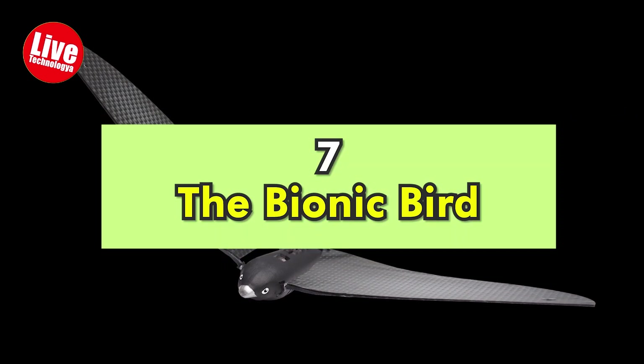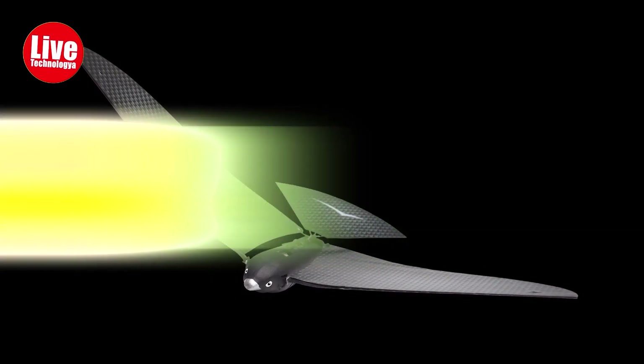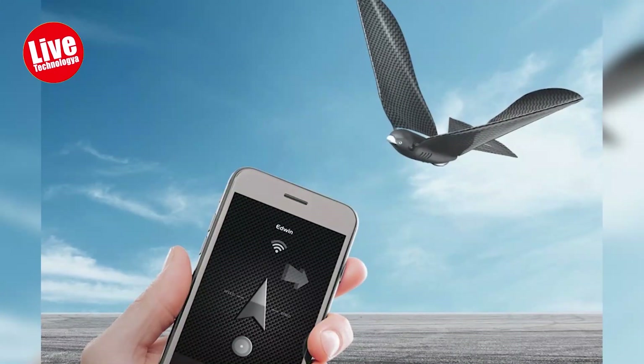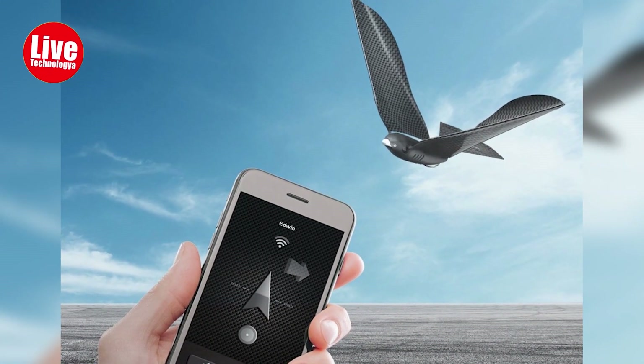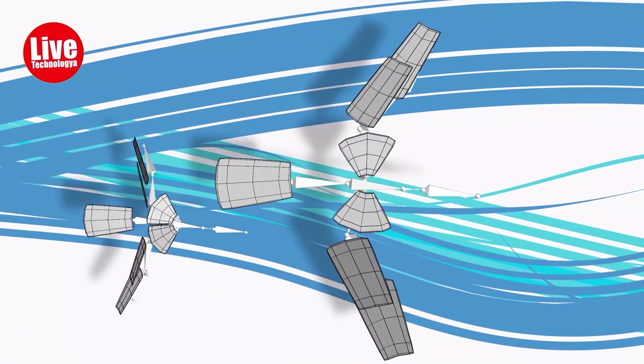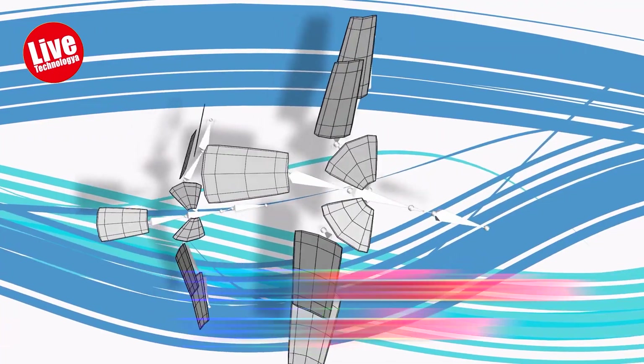Number 7: The Bionic Bird. The Bionic Bird, created by a French company and controlled by a smartphone, is a toy that is anything but ordinary because it not only looks like a bird but also flies like one. With a 100 meters range, it can travel at a top speed of 20 kilometers per hour.